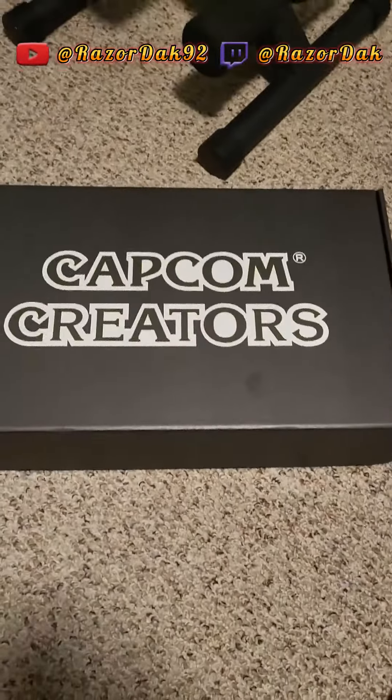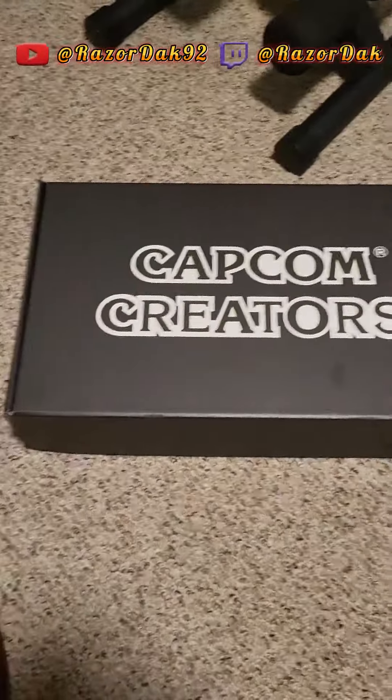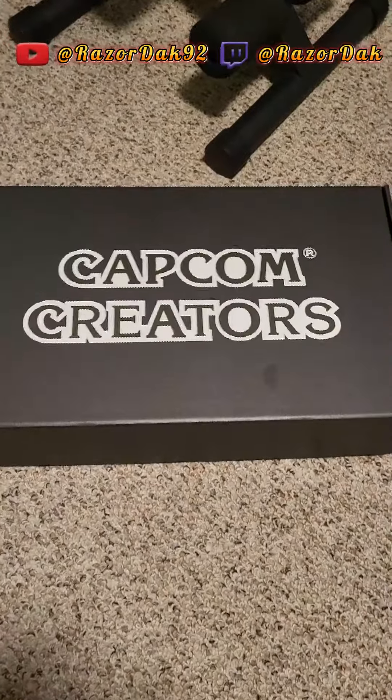Hey everyone, RazorDak here, official Capcom creator, and today I got something very exciting in the mail. I got my Capcom creator box. I haven't opened it yet, so let's see what I got.